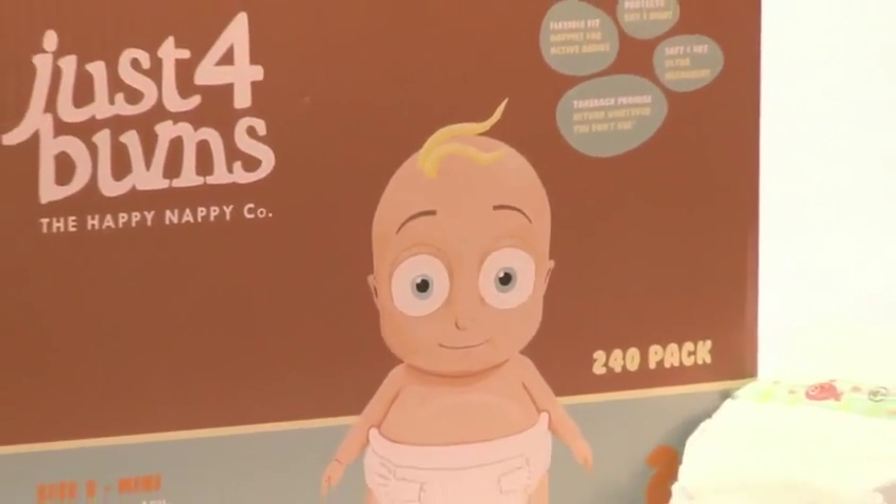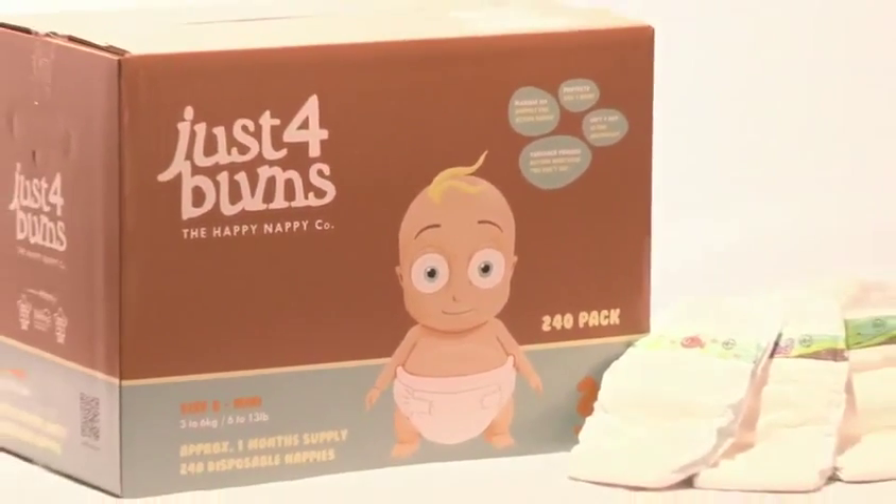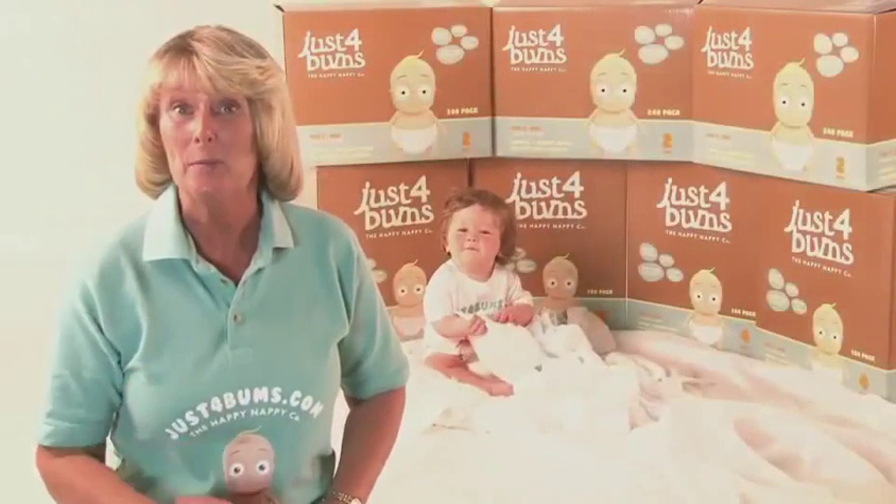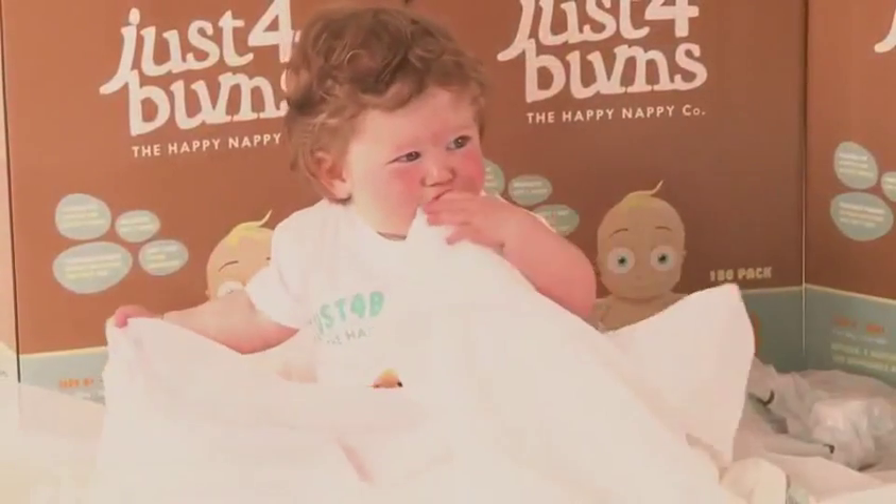Just for Bummers nappies are an amazing new range of great fitting and great looking nappies, brought to you by the Happy Nappy Company. Available exclusively at kittycare.com.